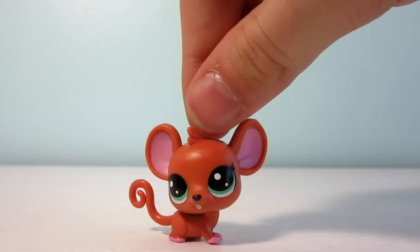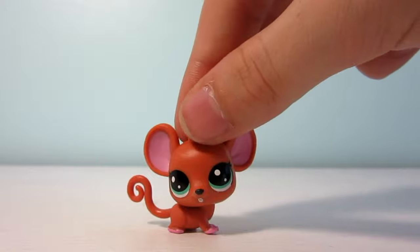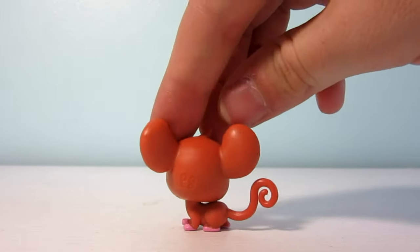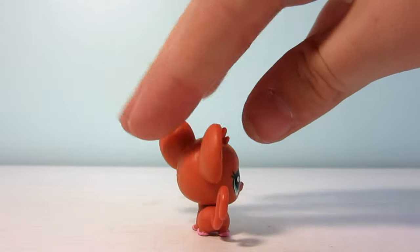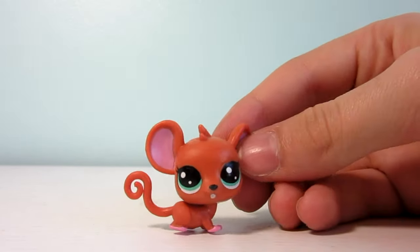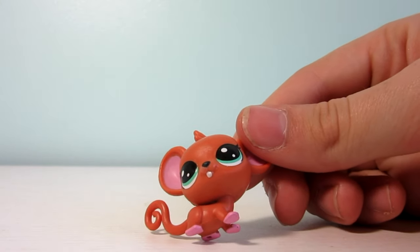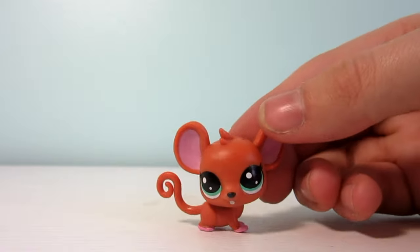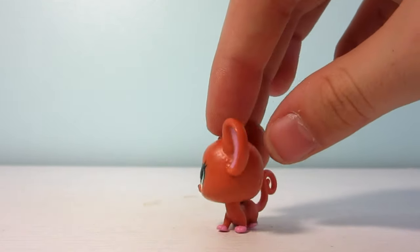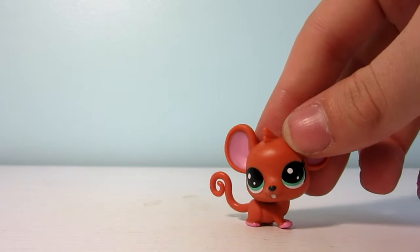Here is the first LPS I'm going to show you. It's a super cute little tan mouse with big greenish-blue eyes, humongous ears, and an adorable tail. The little feet are pink, as is the inside of the ears, and its little front teeth are sticking out. This little mouse's name is Millie House Mouse and she is number 1-132.